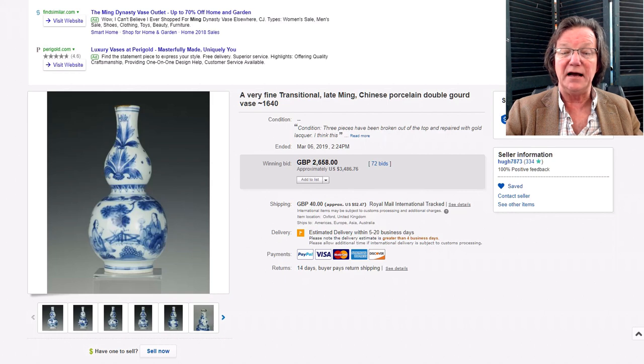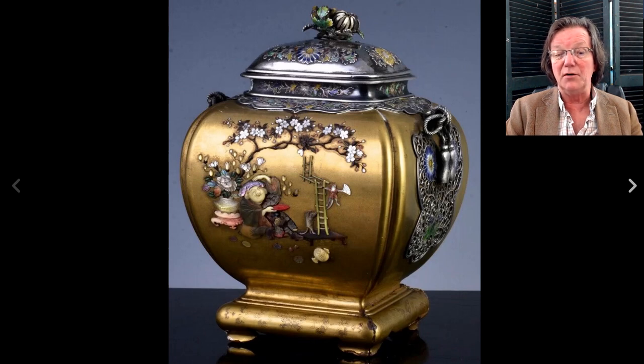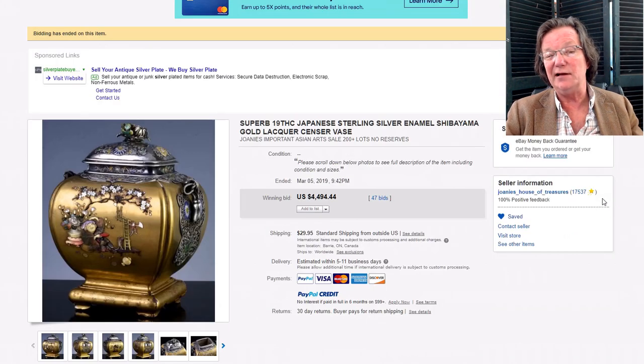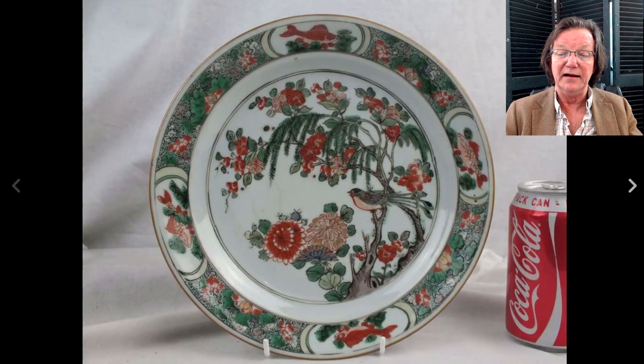There was this nice Meiji period bronze, gilt, enameled, and mother-of-pearl inlaid with silver box — one of those fabulous Shibayama pieces. It was a really fine one in nice condition, and it did just great, bringing $4,494. That's sort of getting back to what they were worth about twenty years ago in the '90s, when the Japanese were heavily involved with the market and there was always demand for these very fine mixed-metal and enamel pieces.